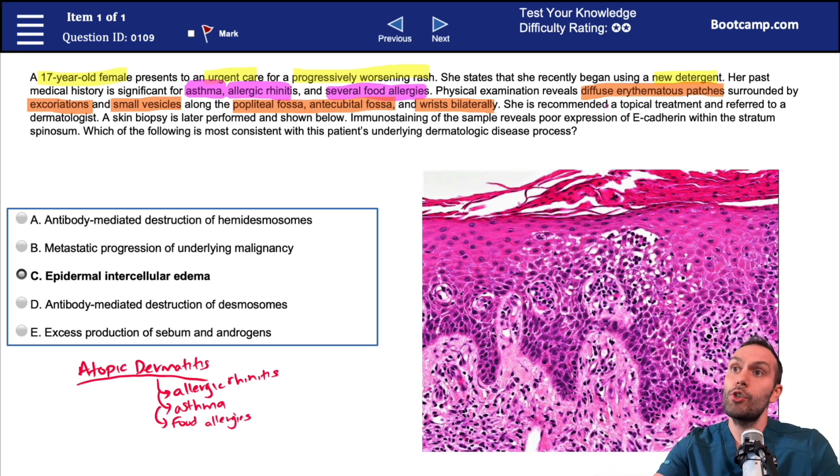In our case, this is initially described as a diffuse erythematous patch — and there are several of these. They're surrounded by excoriation, as well as small vesicles. The location is always particularly important, as there are certain locations that are very classic for many of these different disorders.